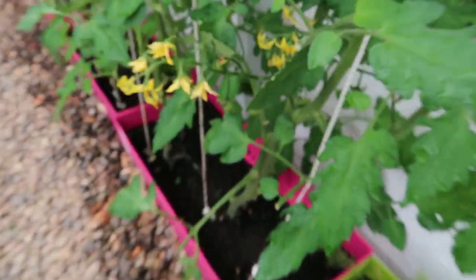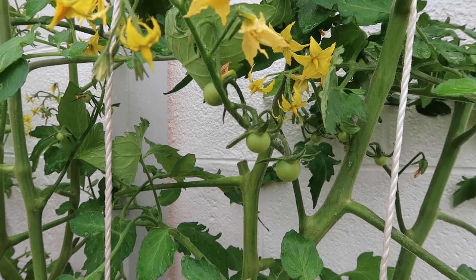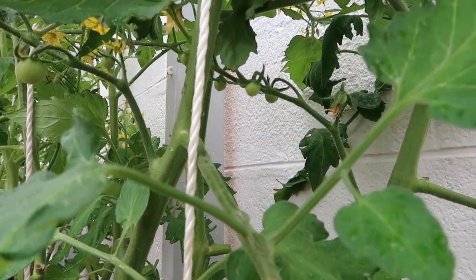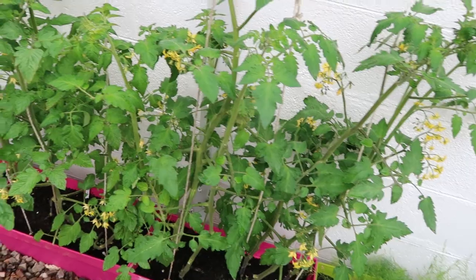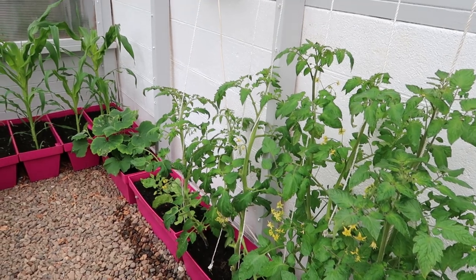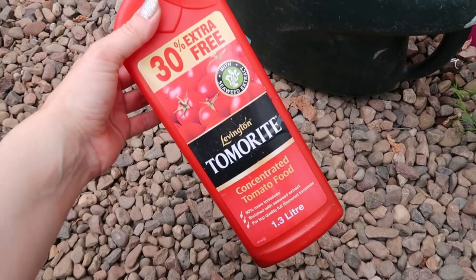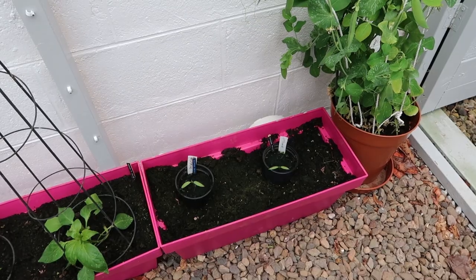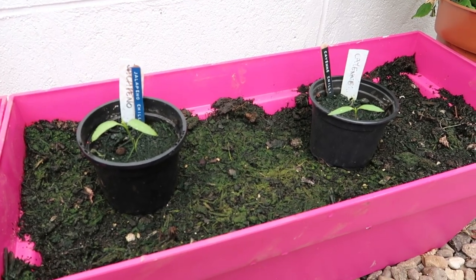The most exciting bit — we have tomatoes! Finally the tomatoes have started to appear. These are the sun golds, and there's some more under there as well. It's really important to keep on top of the tomato plants because they just go wild so quickly. Now the tomato plants are flowering, I'm starting to add a little bit of tomato food into my watering can. I've also popped the cayenne and the jalapeño into this empty pot — I'm going to wait until they're a tiny bit bigger and stronger.